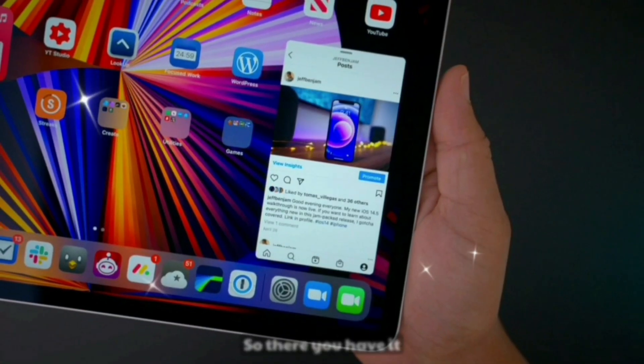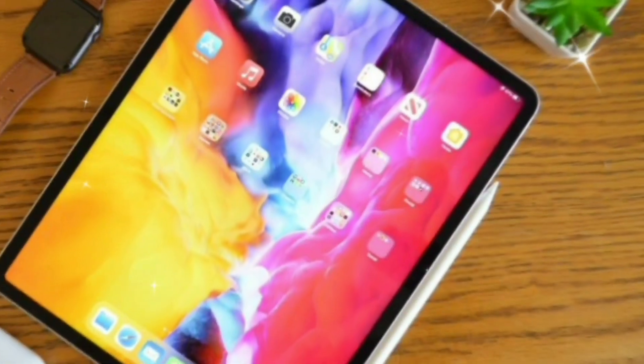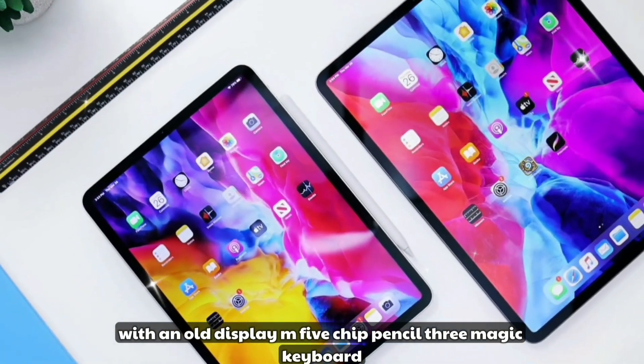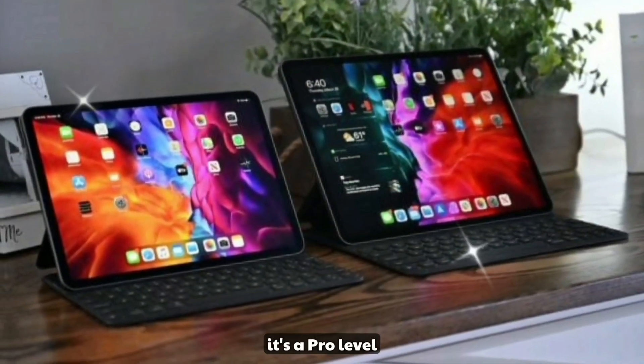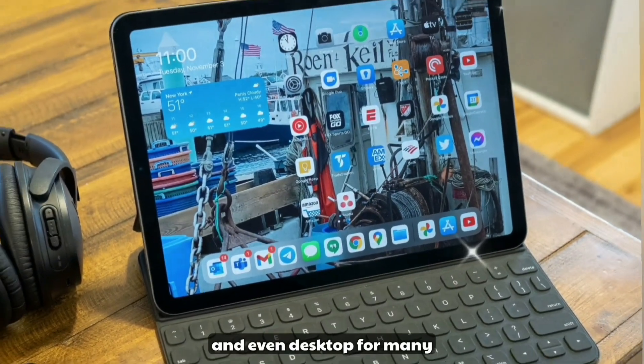So there you have it — the iPad Pro M5, the most advanced tablet Apple has ever made. With an OLED display, M5 chip, Pencil 3, Magic Keyboard, and iPadOS 19's AI features, this is no longer just a tablet. It's a pro-level machine that could replace your laptop, drawing tablet, and even desktop for many users.